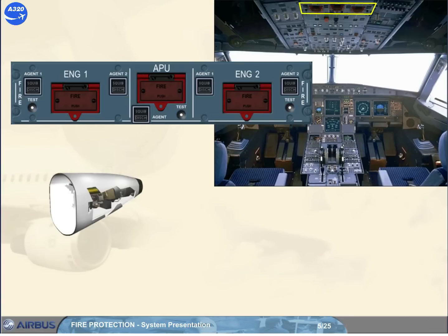For the APU, there is one fire extinguisher bottle. Its discharge is activated either by an agent push button, provided the APU fire push button has been released out, or automatically, if there is an APU fire when the aircraft is on the ground and provided the DC BAT bus is still supplied.